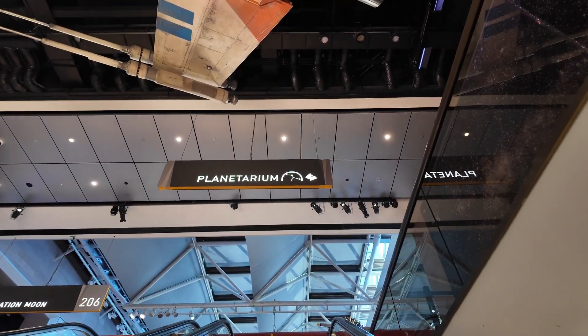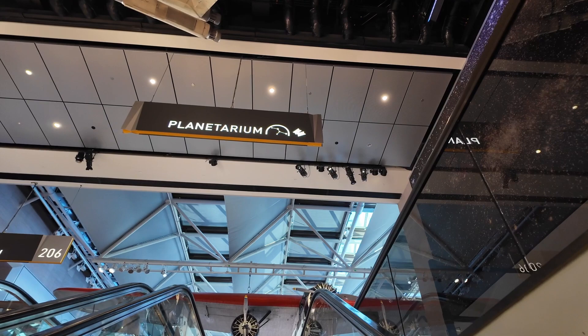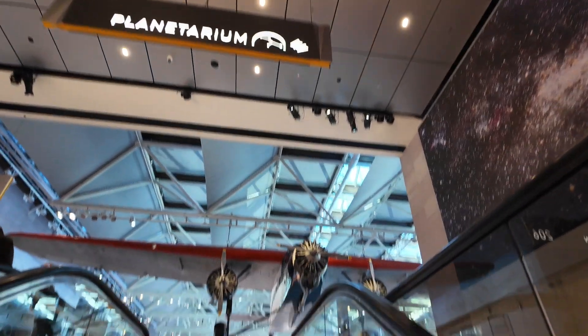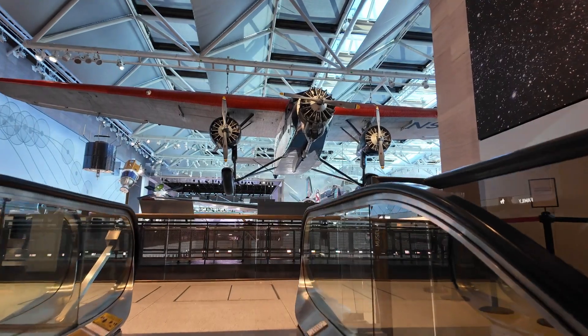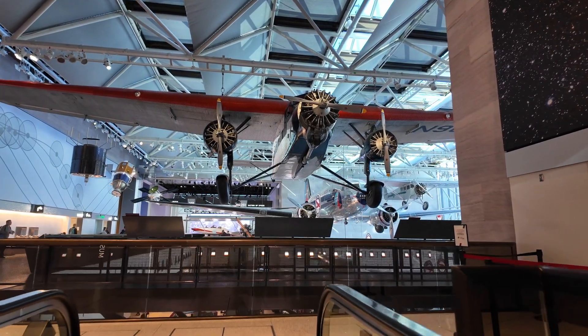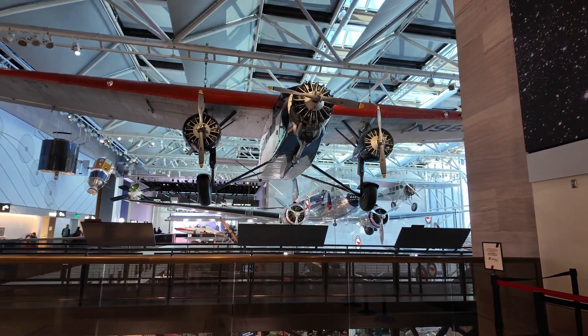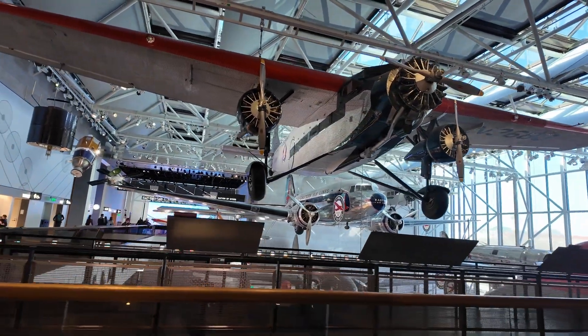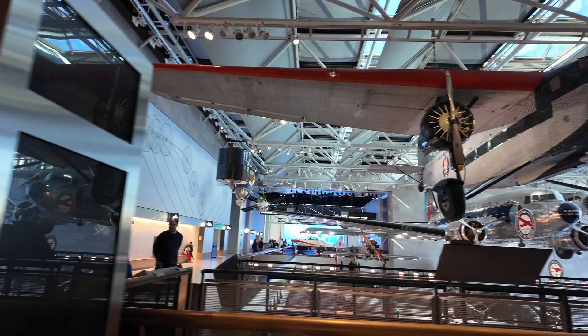You have a planetarium here. Look at those planes hanging from the ceiling — these are huge.